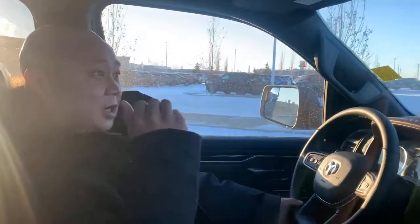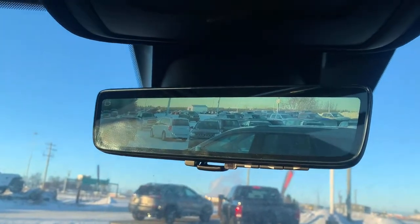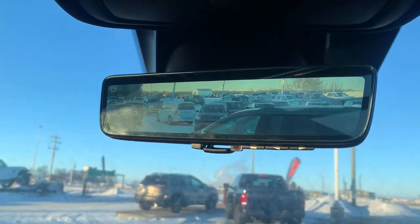Full leather interior with tons of room in the back. Pretty awesome — we've even got the new heads-up display. There's also an option with your rear-view mirror where you can check out exactly what's behind you.